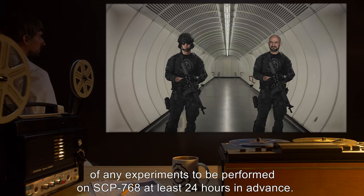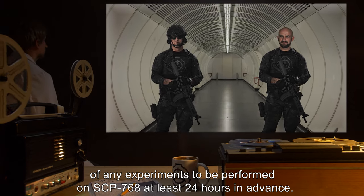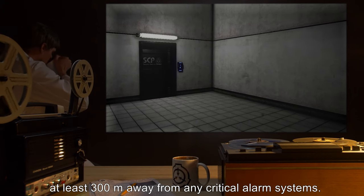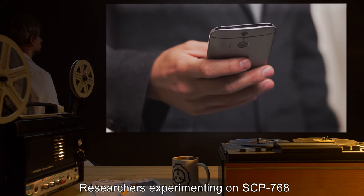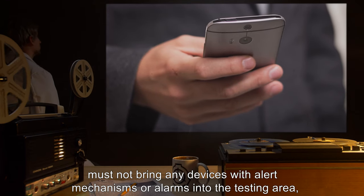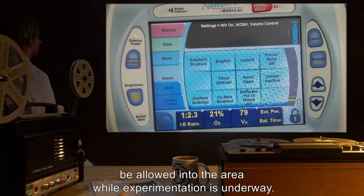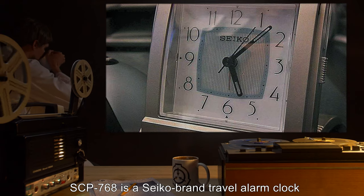Any experimentation using SCP-768 must be performed in a remote isolation chamber at least 300 meters away from any critical alarm systems. Researchers experimenting on SCP-768 must not bring any devices with alert mechanisms or alarms into the testing area, and researchers with personal medical alarm systems must not be allowed into the area while experimentation is underway.